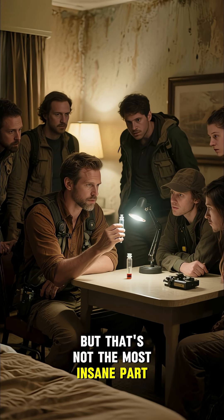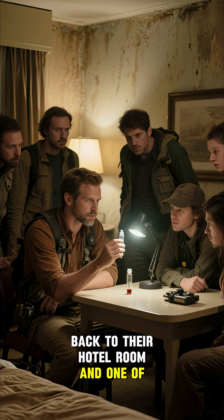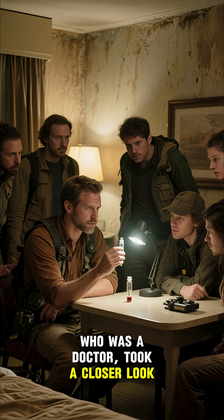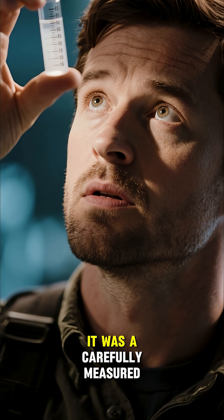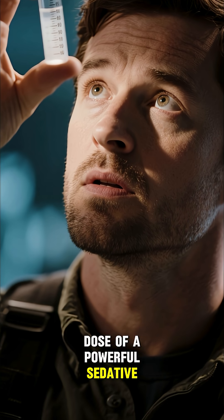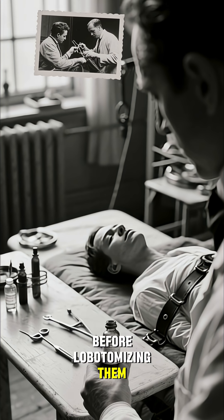But that's not the most insane part. The explorers took the box back to their hotel room, and one of them, who was a doctor, took a closer look. He realized that the blood wasn't actually blood — it was a carefully measured dose of a powerful sedative. It turns out the asylum used these vials to drug patients before lobotomizing them.